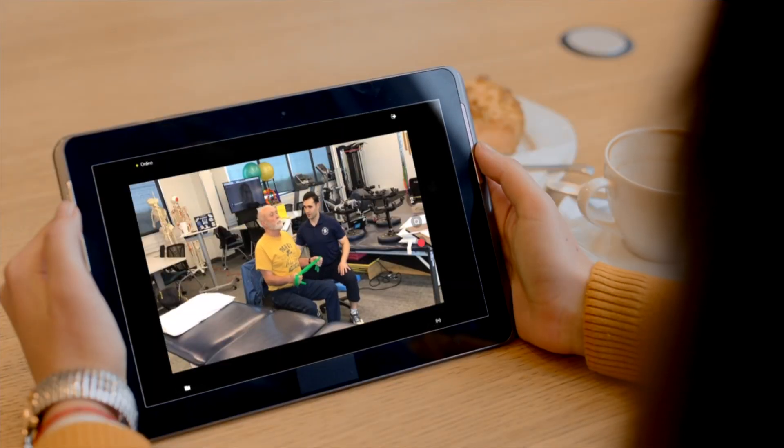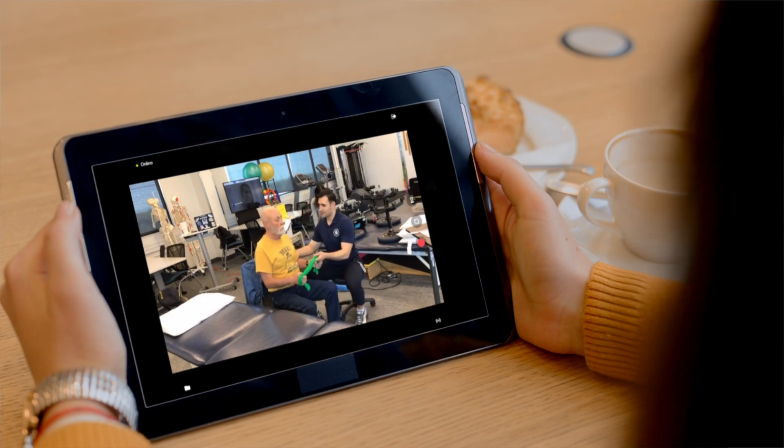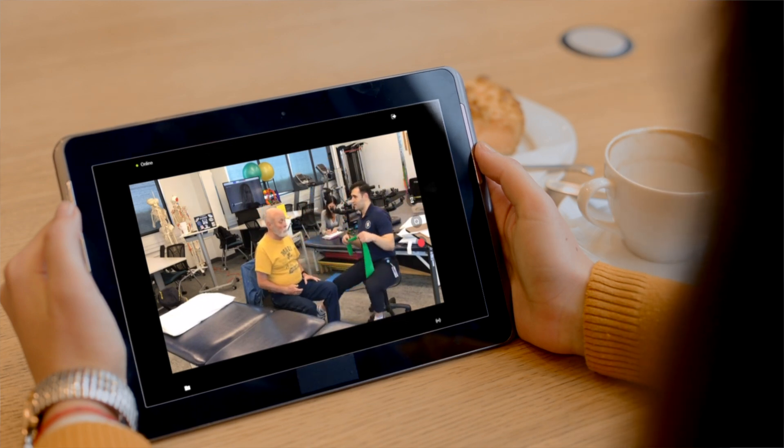We're now able to have students who do have life happen the ability to come in and still see what's going on in their lab courses, follow along, and not miss anything.